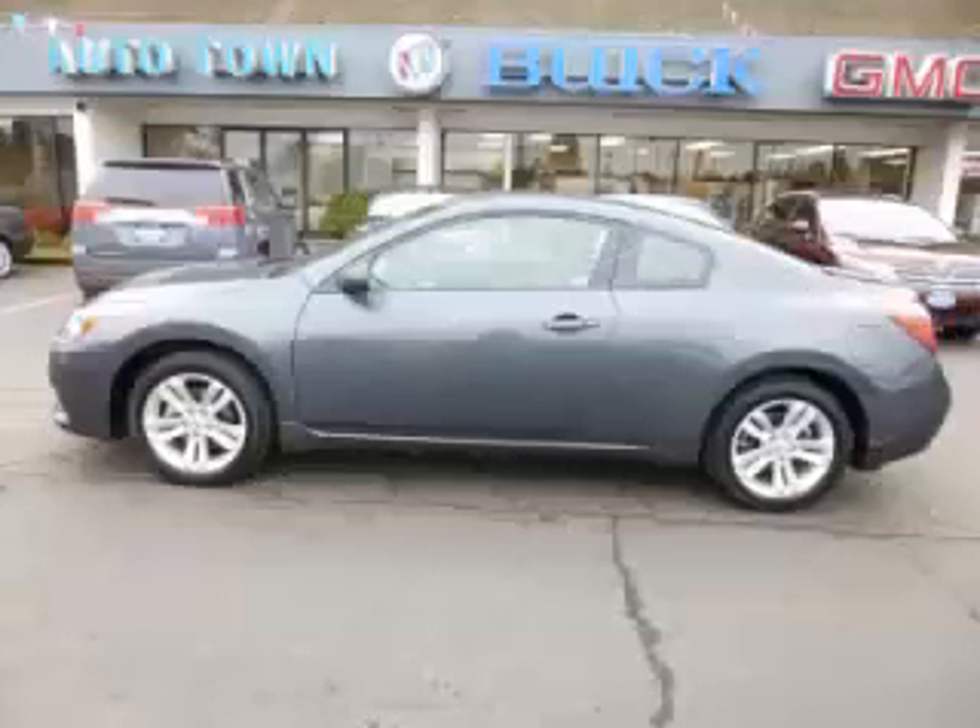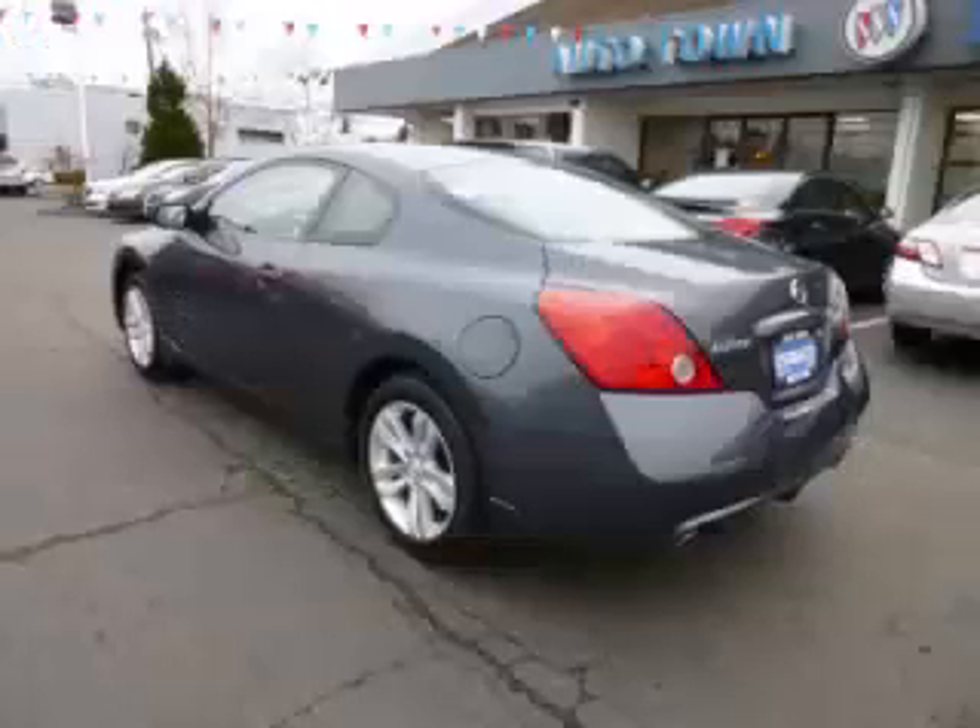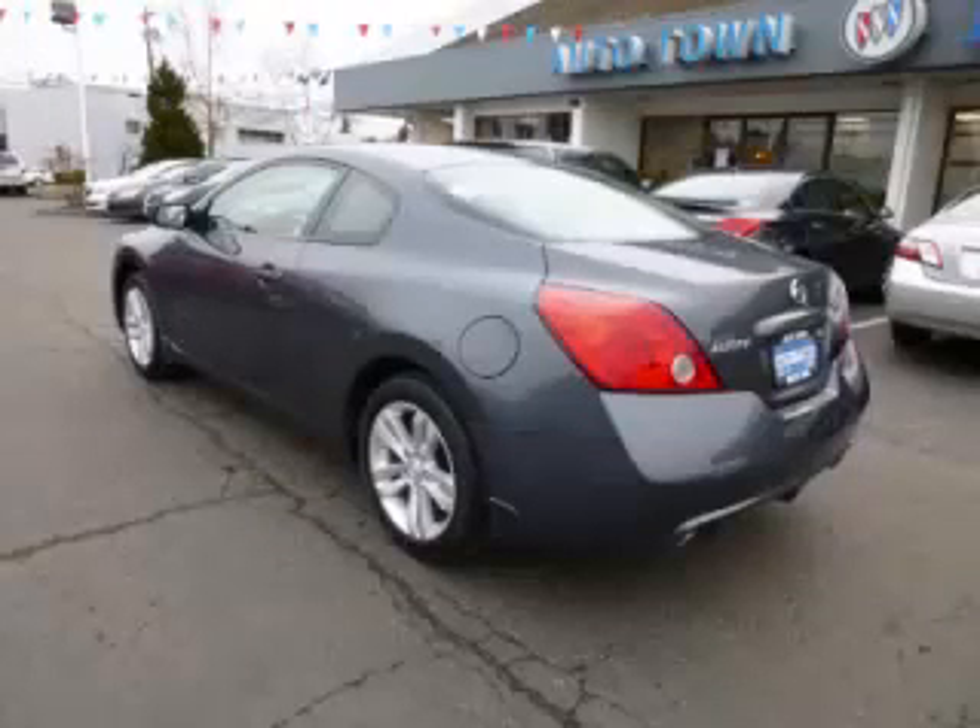This is a 2013 Nissan Altima S. This Nissan just recently passed the 40,000 mile mark and maintains exceptional quality and reliability.